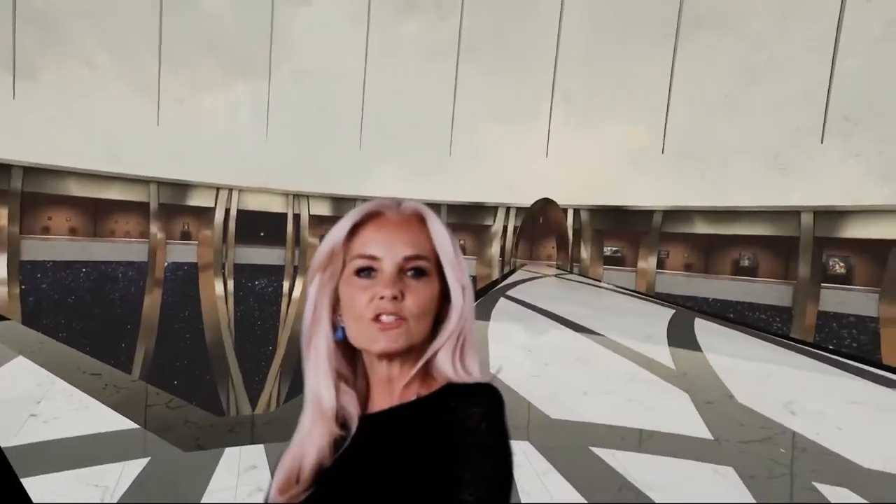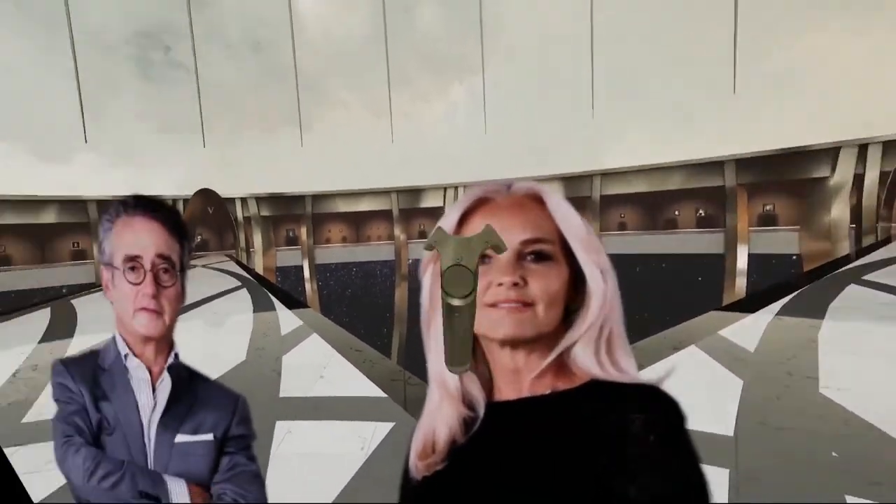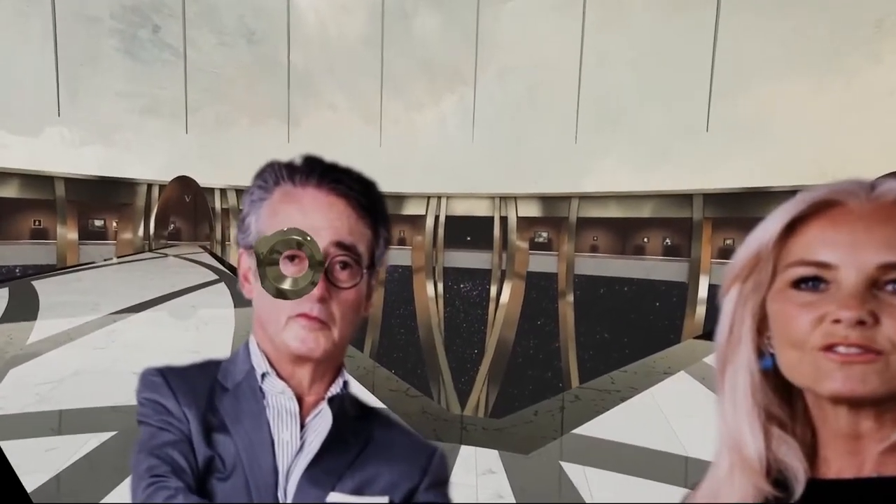You will be able to enjoy more than 70 works of Dutch and Flemish masters of the 17th century, such as Rembrandt, Frans Hals, Aelbert Cuyp, and Pieter de Hooch.